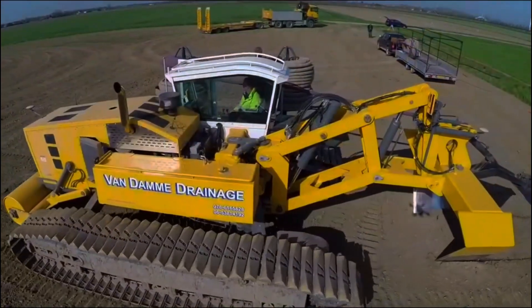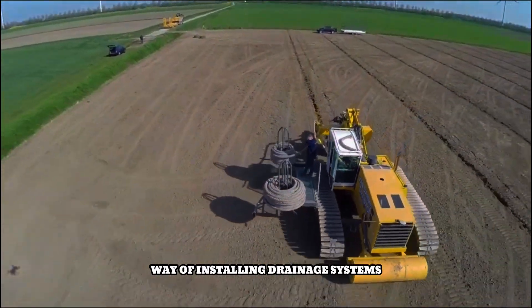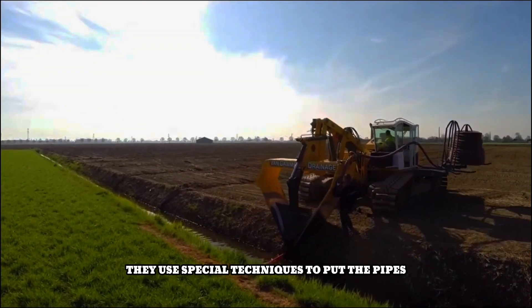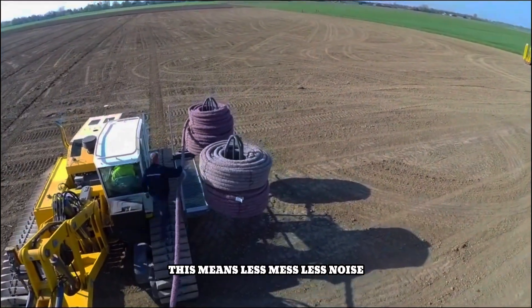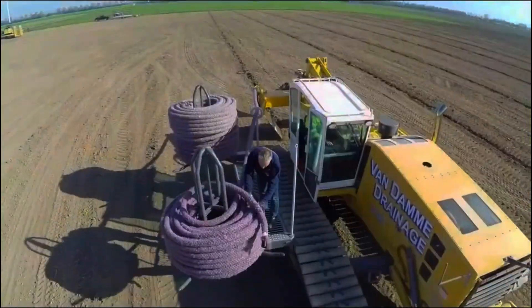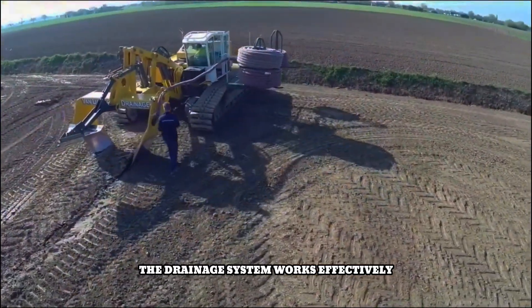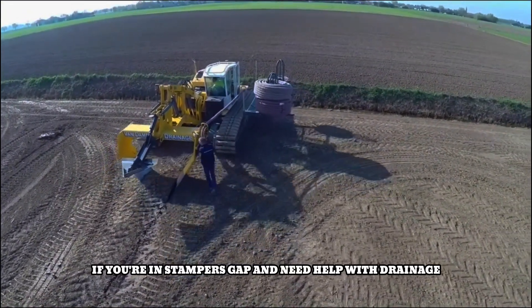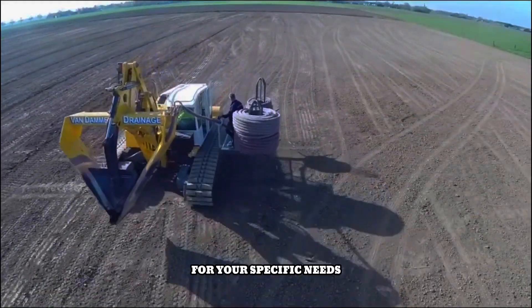Van Dam Drainage is a company that specializes in a clever way of installing drainage systems without digging big trenches. They use special techniques to put pipes underground without causing much disruption to the area, meaning less mess, less noise, and less disturbance for people living nearby. They are experts in this field and use high-quality materials to ensure the drainage system works effectively. If you need help with drainage, Van Dam Drainage can find the best solution for your specific needs.